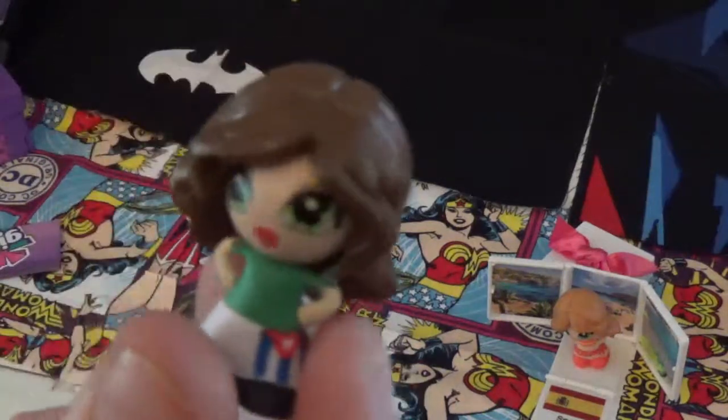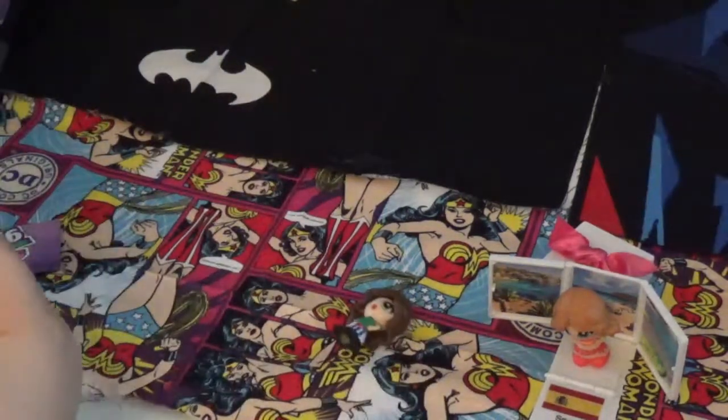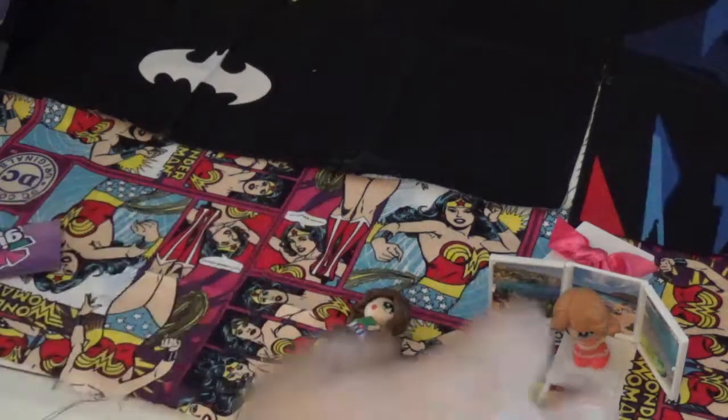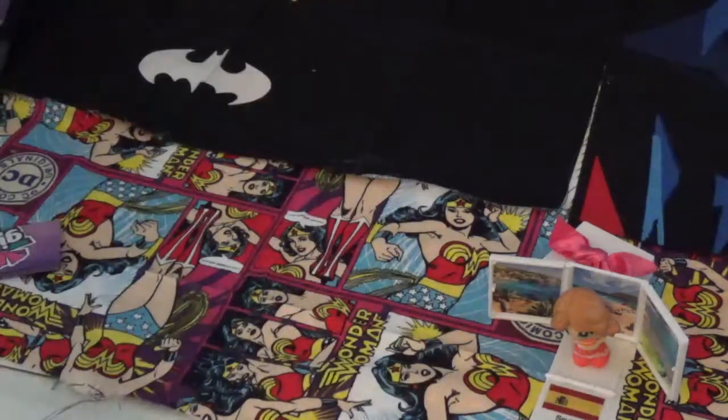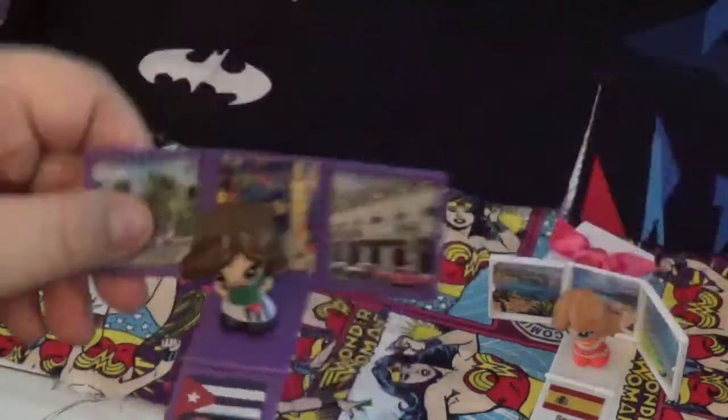This one's from Havana, Cuba. Take a look for her and see what she is. And this is Anna Havana. I'm going to put her on her little stick. They show the nicer parts of the cities. So this is her - she's a swim, which means she's in the swim category.